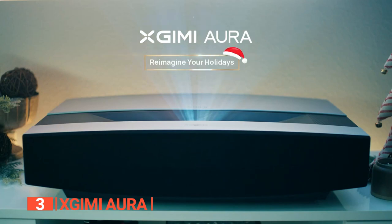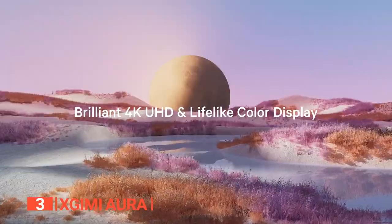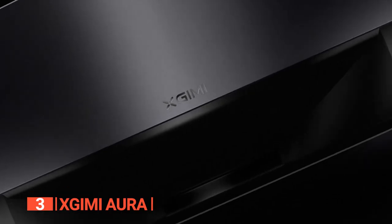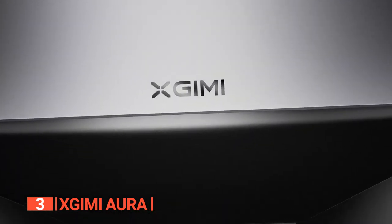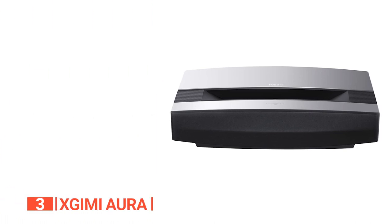Furthermore, the Aura prioritizes your eye health. It incorporates an automatic light dimmer that detects your presence and adjusts the laser brightness accordingly. This feature effectively shields your eyes from potentially harmful radiation. When it comes to solid all-around performance, this unit is ahead of its game. Its pros are: it produces an immersive surround sound experience, it connects to Android TV for easy access to a wide range of apps and content, and it utilizes intelligent eye protection technology to prevent ocular strain.